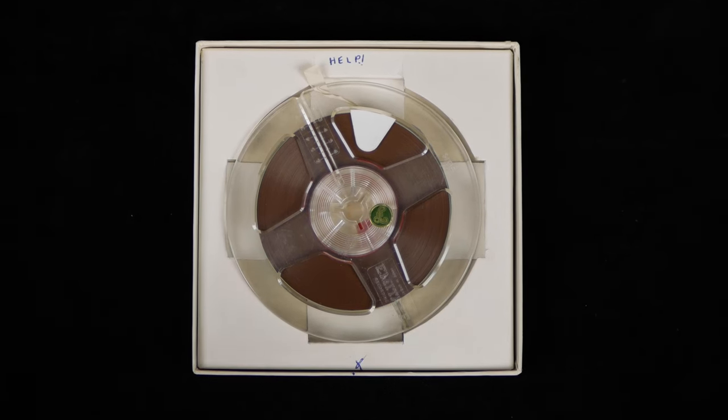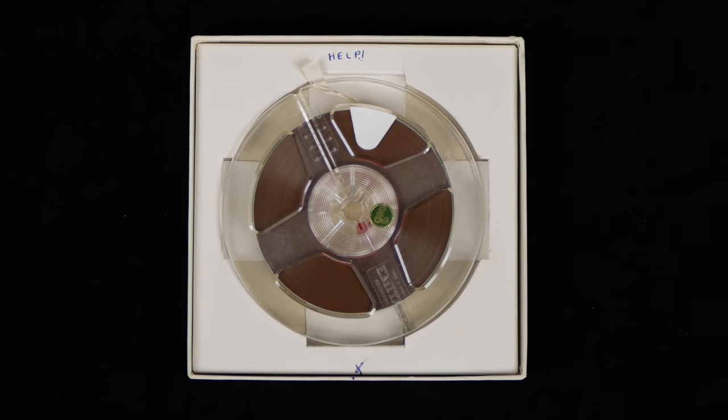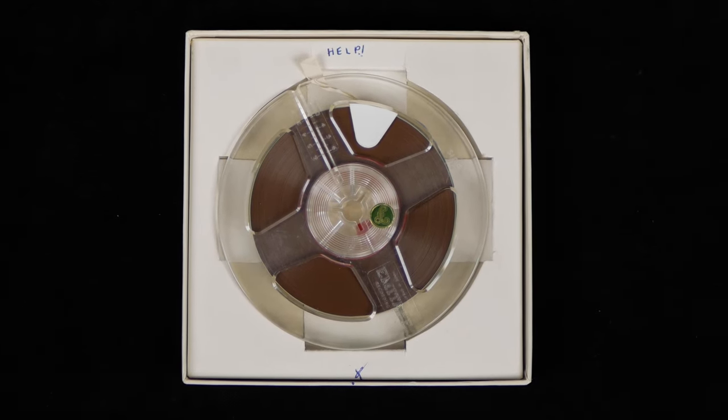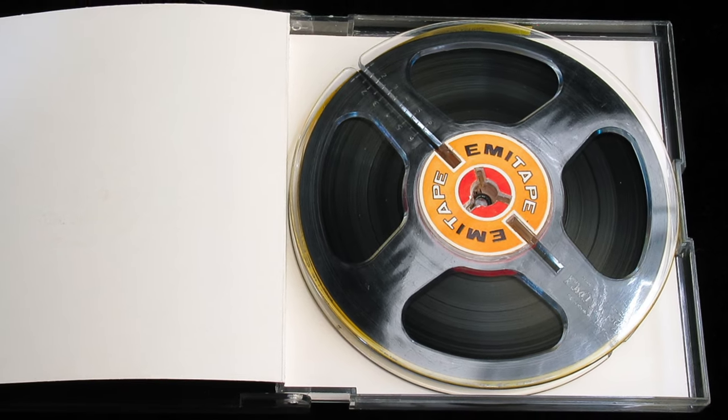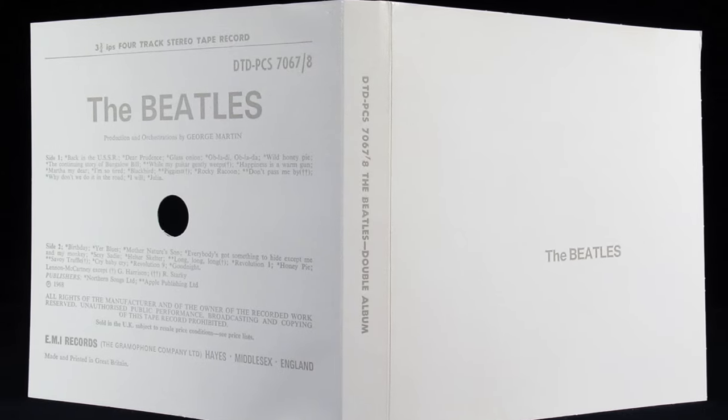Each tape was wound onto a four-inch clear spool and given the TA catalogue number prefix before its regular album number. So, for example, the twin track mono tape of Please Please Me carried the catalogue number TA PMC 1202. The only other album issued on a five-inch reel was the White Album.